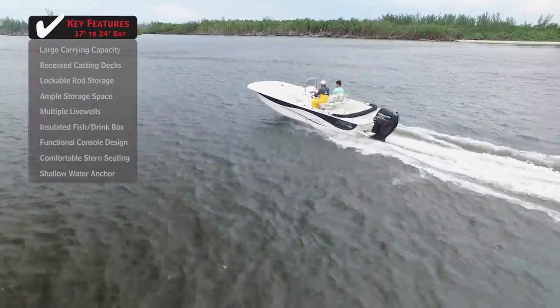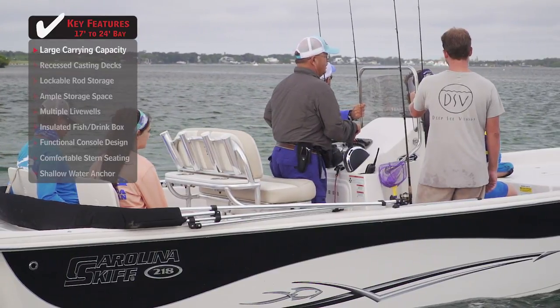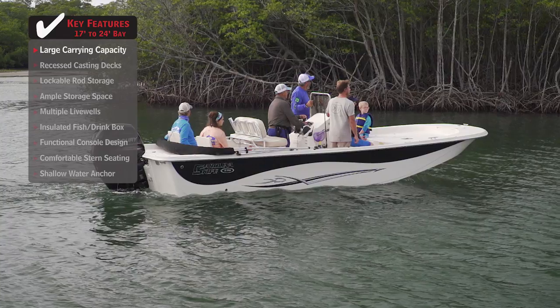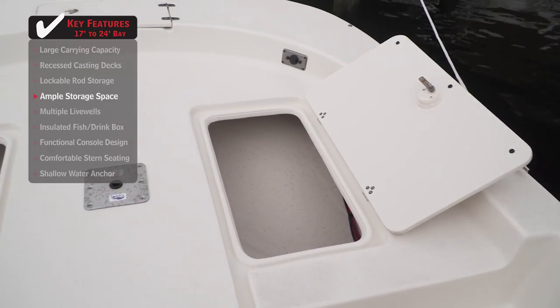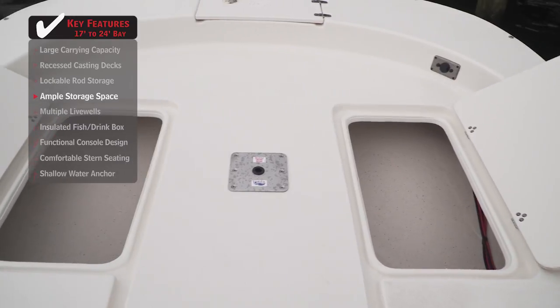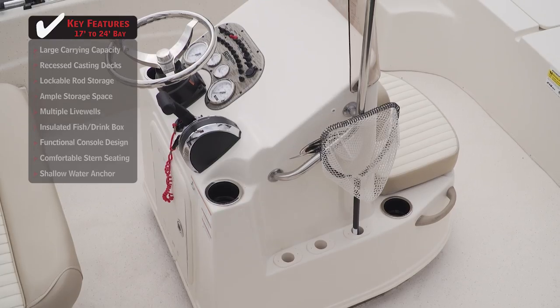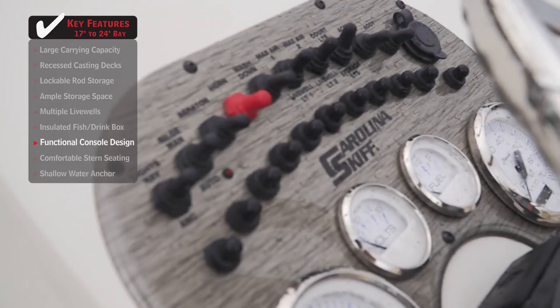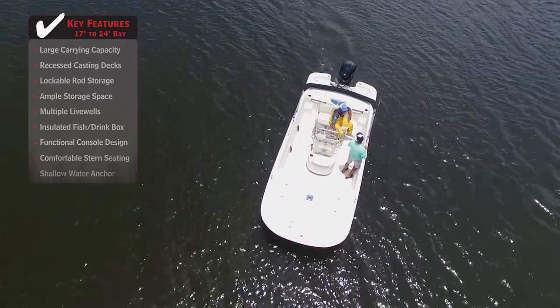Standout features on the Carolina Skiff 218 DLV: a large carrying capacity means you don't have to leave anyone back at the dock, with room for everyone to comfortably hang out on board. Ample storage space below deck means you don't have to leave anything at the dock either. A functional console design places all necessary switches and controls within quick reach of the helmsman and leaves plenty of space for passengers.